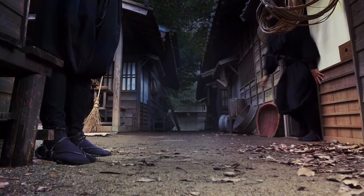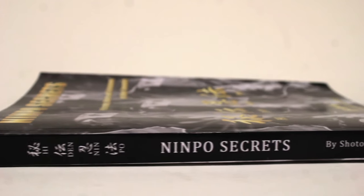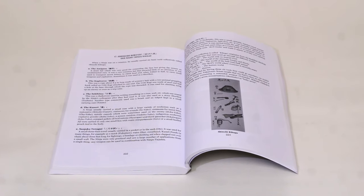When it came to carrying out shinobi activities, Japan's ninja wielded a set of handy instruments. These tools are outlined in the ancient manual, the Shonin-ki, and recreated here in this book by Shoto Tanimura.